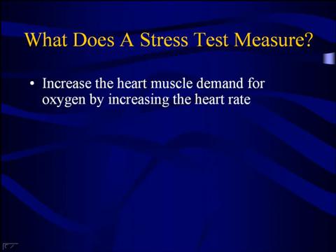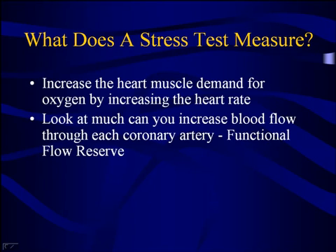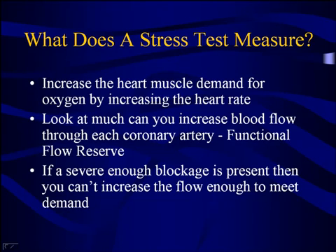The way a stress test works is very simple. We increase your heart rate in order to increase the demand for oxygen and blood flow in the heart muscle. By monitoring your EKG or performing other tests, we can look to see if there's an area of the heart muscle that cannot increase blood flow sufficiently — what we call a limited functional flow reserve. Functional flow reserve is simply a measure of how much you can increase the blood flow through that coronary artery. If you have a severe enough blockage present, then you can't increase the flow enough to meet the demand.